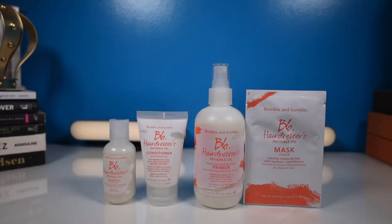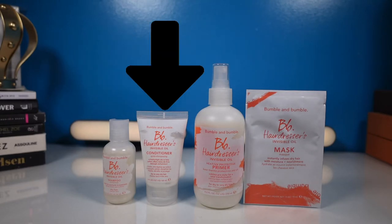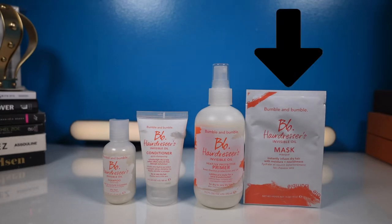I bought this collection at Sephora, which includes the Invisible Oil Shampoo — full size is $31 for 8.5 fluid ounces. The Invisible Oil Conditioner — full size is $34 for 6.7 fluid ounces. The Invisible Oil Primer — full size is $28 for 8.5 fluid ounces. And last but not least, the Invisible Oil Hair Mask — full size is $43 for only 6.7 ounces.